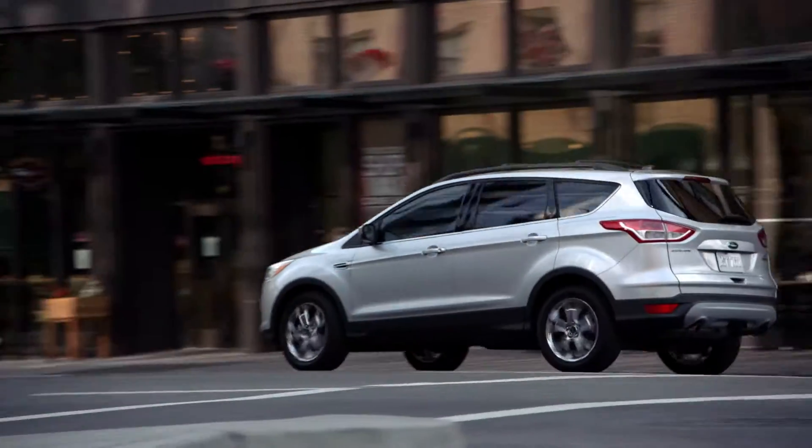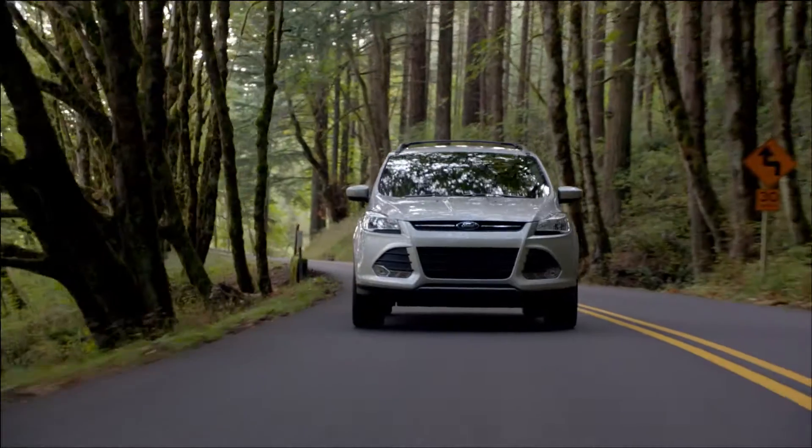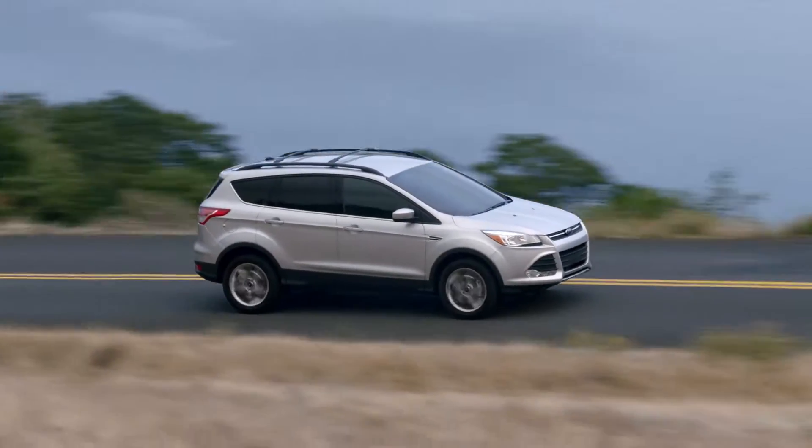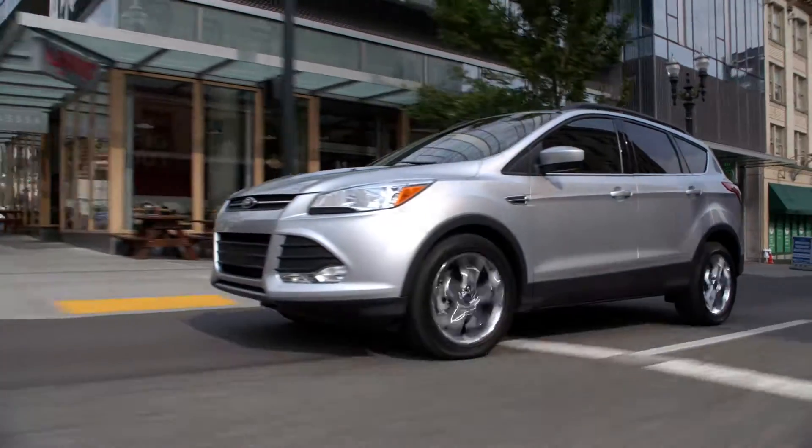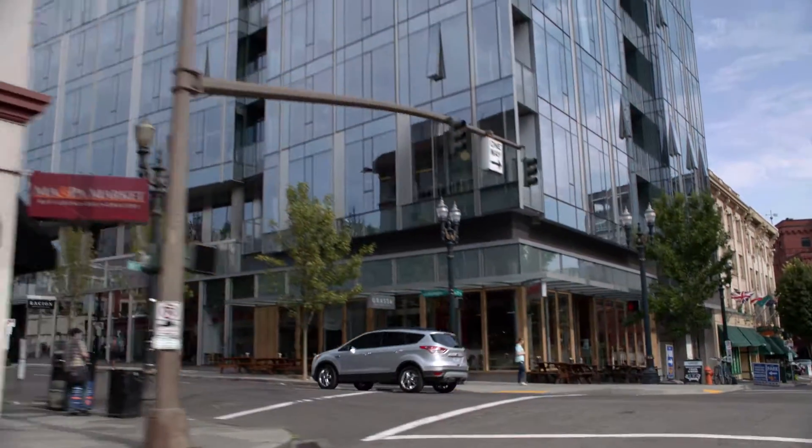With features like the hands-free, foot-activated liftgate, four-wheel drive, dynamic body design, and available Park Assist technology, the 2015 Ford Escape will help you elevate your style and sophistication.